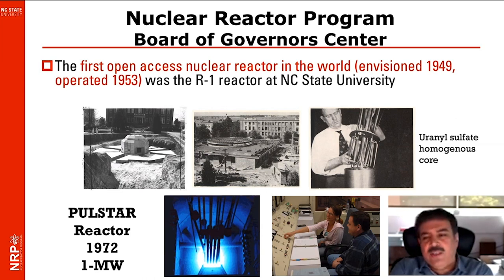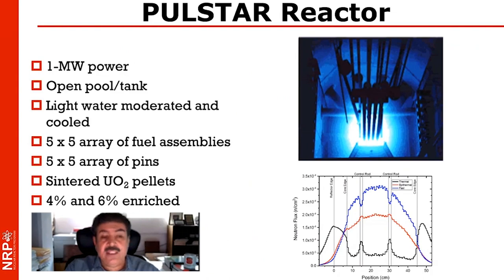That first reactor had a uranyl sulfate, homogeneous core. It was the R1 reactor, received the R1 license from the NRC back in 1953, and went critical. We then transitioned to the PULSTAR reactor in the late 60s and early 70s, so we've been operating the PULSTAR for about 50 years now.